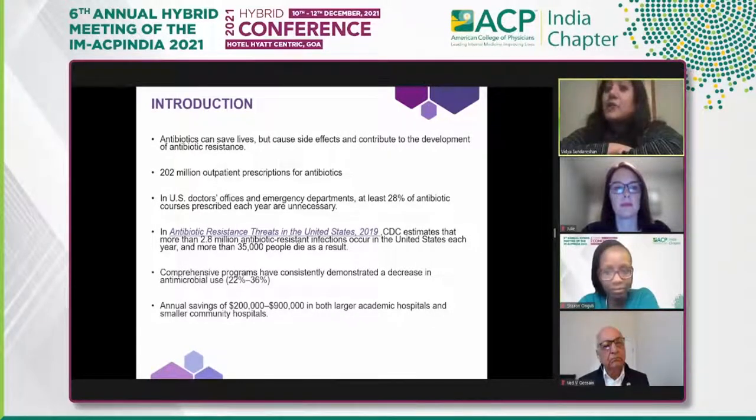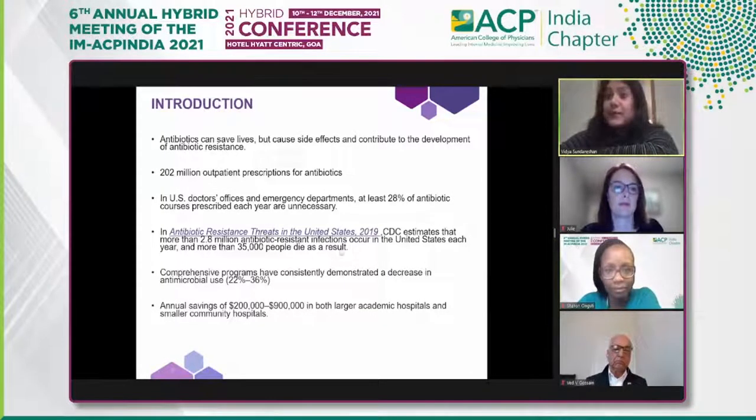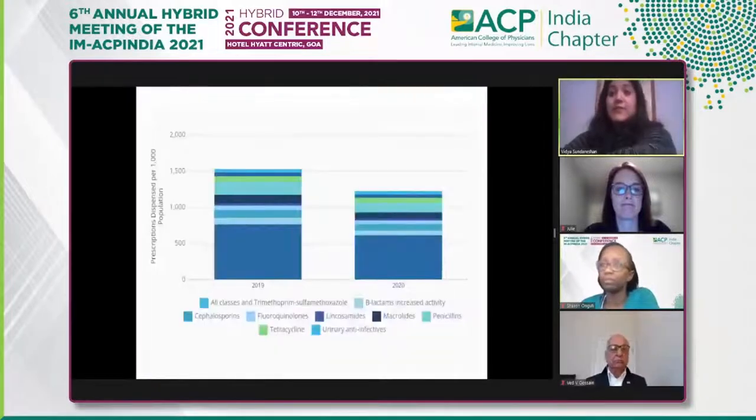According to a 2019 CDC report, about 2.8 million antibiotic-resistant infections occurred in the United States, and about 35,000 people died as a result. With comprehensive antimicrobial stewardship programs, there is a demonstrated decrease in antibiotic use and significant cost savings associated with it.